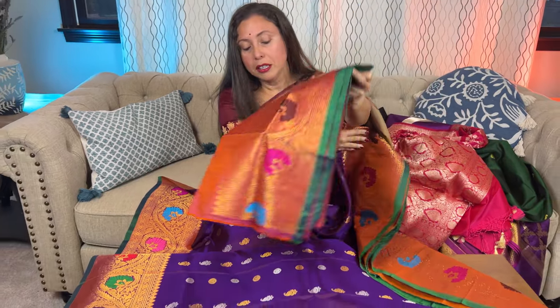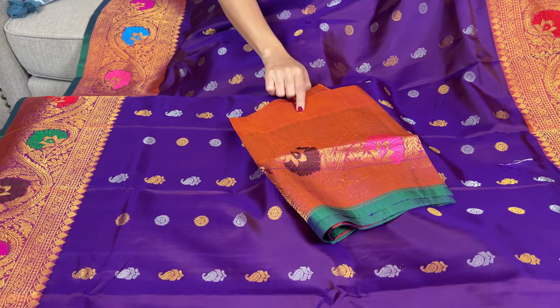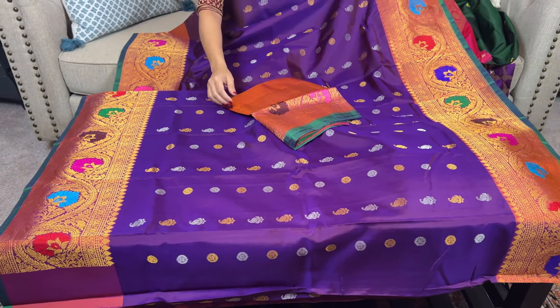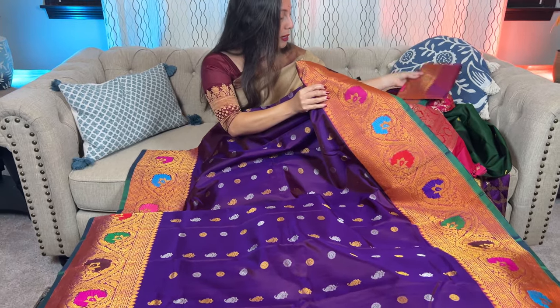Look at the blouse piece for this one — it's in contrast. The color of the blouse matches what is used in the border and the pallu. This is a silk mark certified Gadwal silk saree.